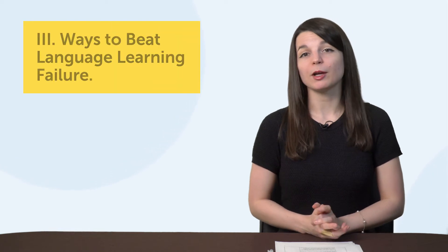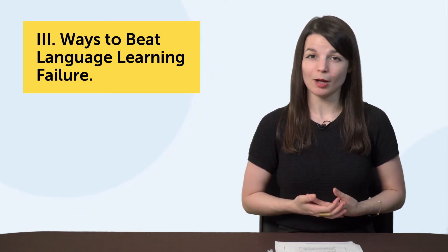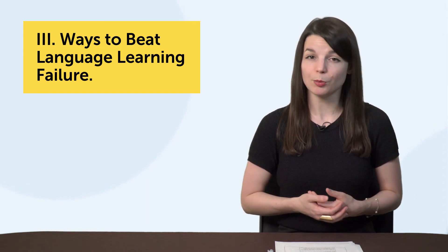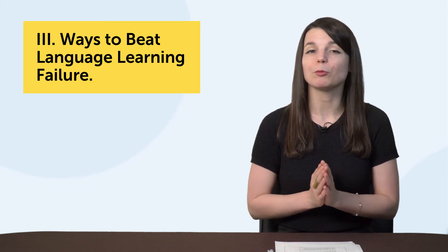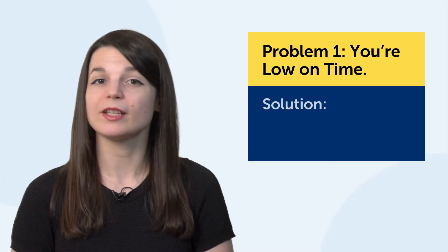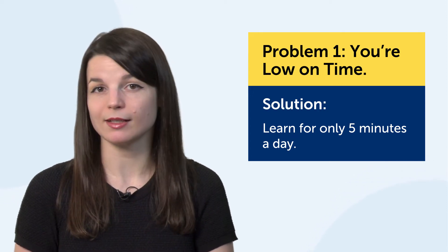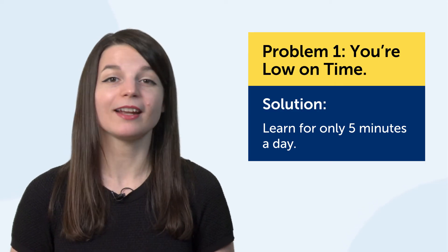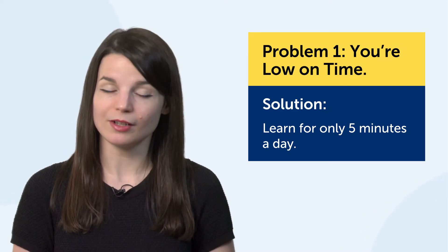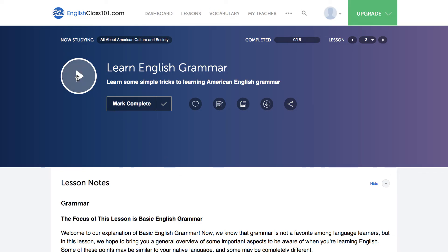Part three: ways to beat language learning failure. Let's attack some common weak spots that cause people to fail and quit. By the end, you'll start to see how to resolve common problems and get into the habit of coming up with solutions. One common weak spot: you're low on time. The easiest thing you can do is learn for only five minutes a day — set a timer, listen to a lesson, and shut it off after five minutes. This will help you get used to learning, and at some point you'll want to increase your time. That's why our lessons are three to fifteen minutes long.